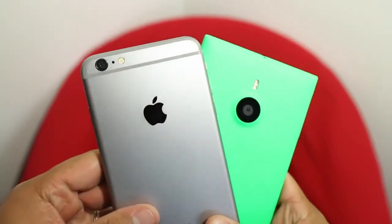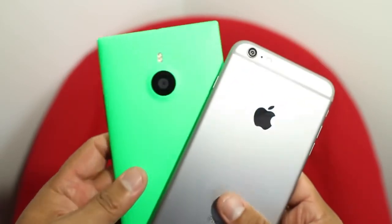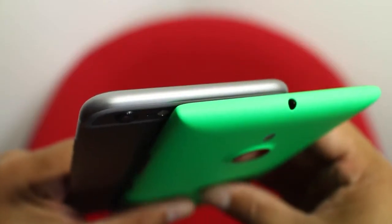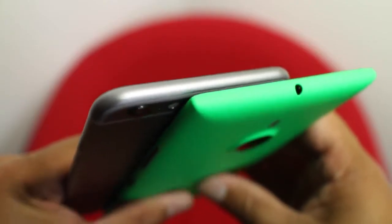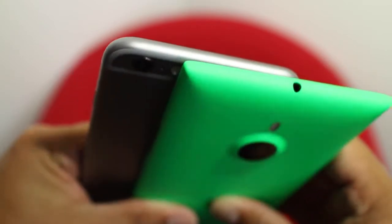It's also worth mentioning that these two devices use different materials. The iPhone 6 Plus is metal and the Lumia 1520 is basically plastic. There are other resources who can better explain this scientifically, but the metallic iPhone 6 Plus feels colder in the hand compared to the Lumia 1520.